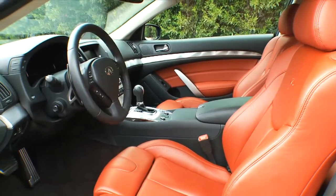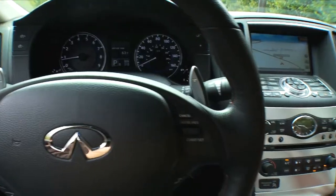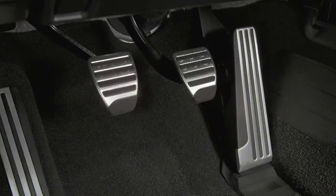Check out the red stitching on the inside with that very unique look. It reflects the exterior of the vehicle. The silk OB aluminum trim, the aluminum pedals.